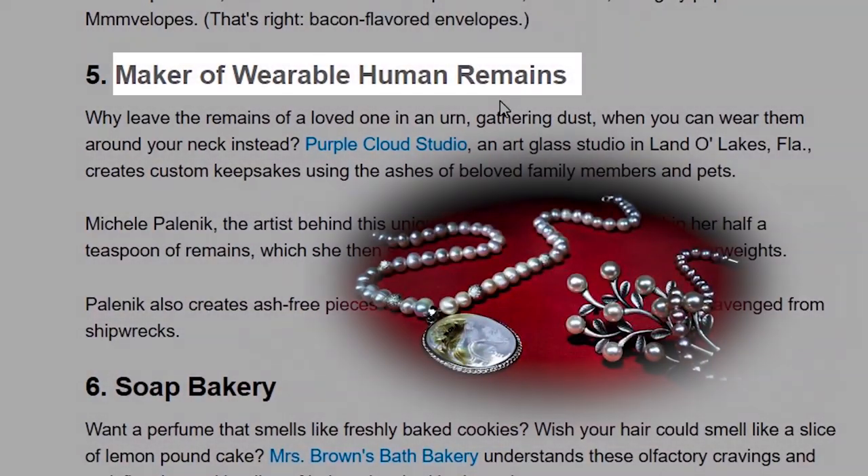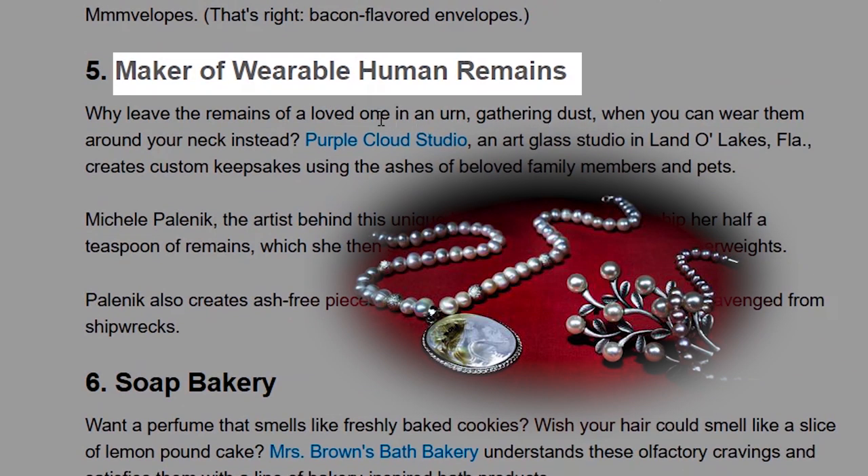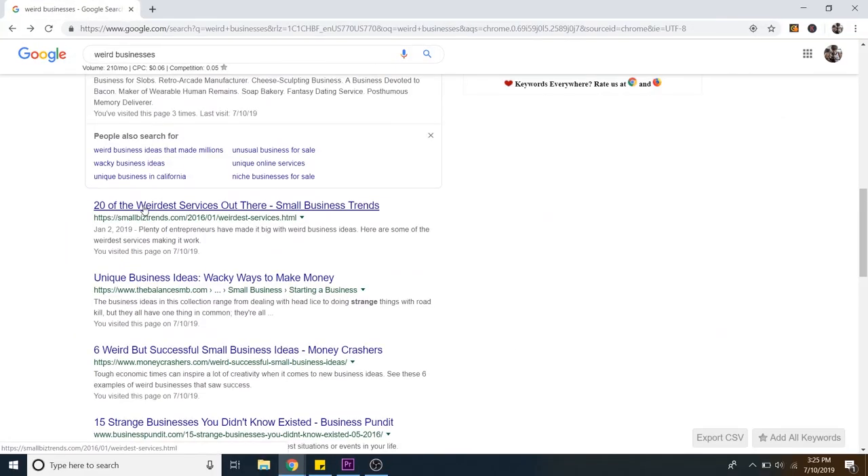Maker of wearable human remains — what? You can wear the remains of your loved one in an urn around your neck. Okay, that one's a little too weird. That one's going to be too hard — I don't even know what somebody would create for that. '20 of the weirdest services out there.'